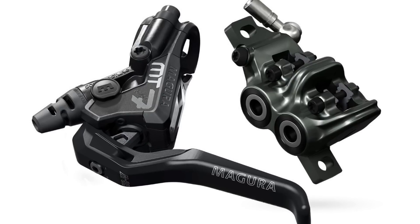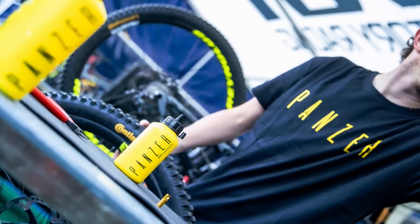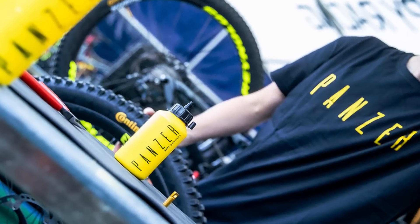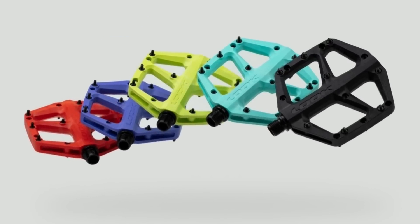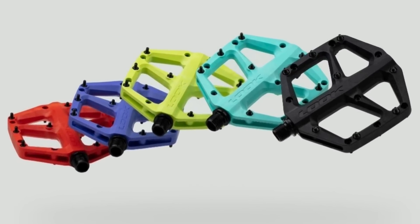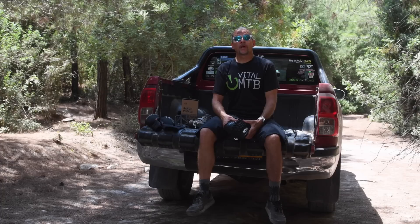Magura has introduced a new version of its MT7 brake for the North and South American markets. The lever blade was redesigned with input from downhill world champ Loic Bruni. Based on a next-generation polymer dispersion, Panzer has created a new sealant made specifically to work well with tire inserts. And to conclude, Look has just released two new flat pedals made in France — one composite and one alloy version — developed together with slopestyle and freeride ace Thomas Genon. Woof, that was a lot to get through, but get through it we did.